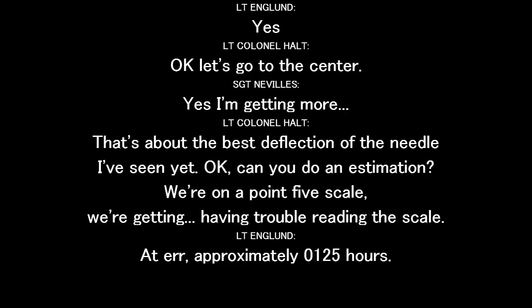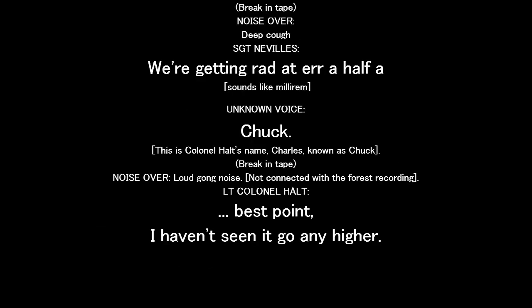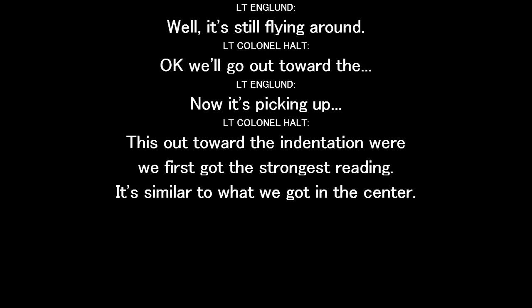Can you give me an estimation? We're on the 0.5 scale. We're getting approximately 0.125. We're getting right at a half of the middle right now. I don't see it go any higher. Okay, let's go far right now. We'll go out toward the number one indentation — it's picking up. This is out toward the number one indentation where we first got the strongest reading. It's similar to what we got in the center.